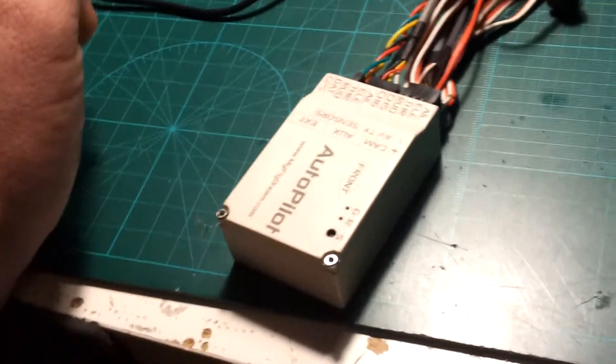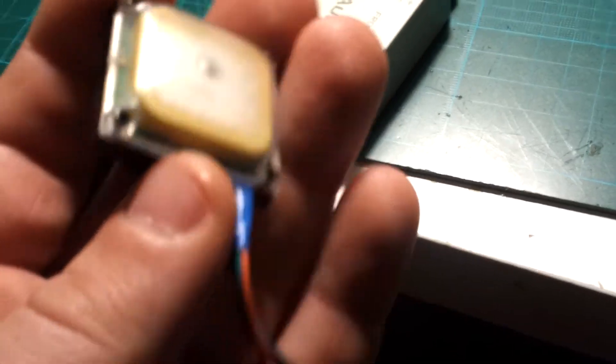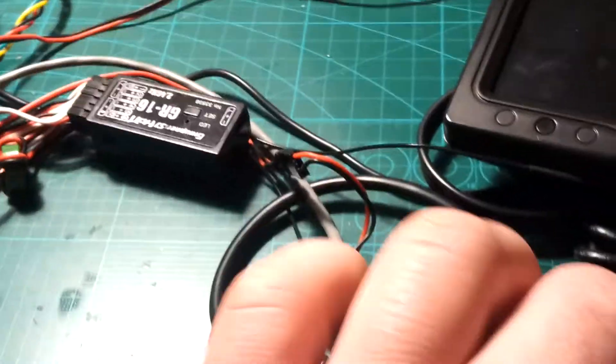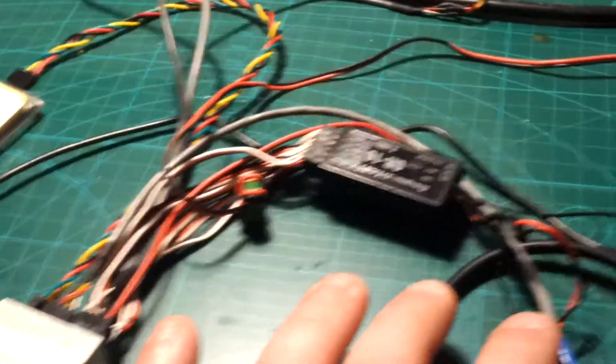I will show you that another GPS from the FY31 AP is working like a charm with this Autopilot. Please sorry when I have to connect all the stuff here — the video quality may go bad or you can see my ground or whatever. I tried to do it with one hand but it's a little bit tricky.